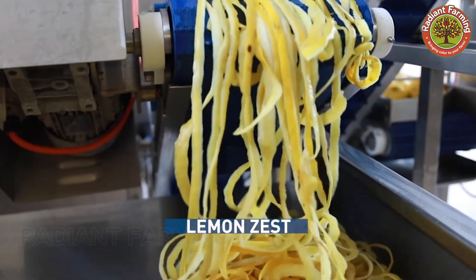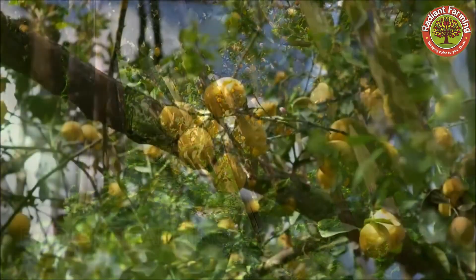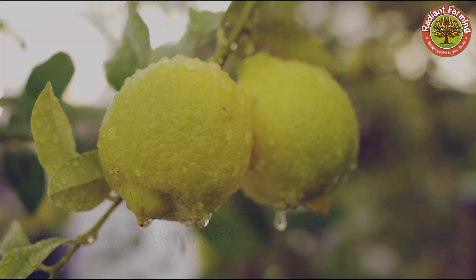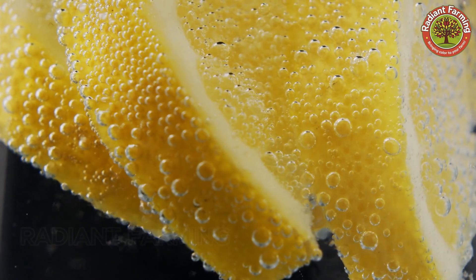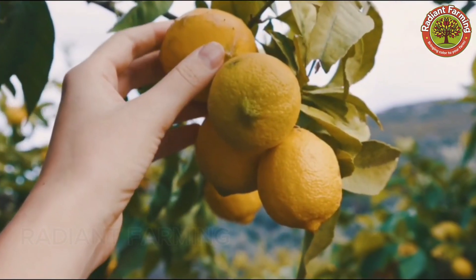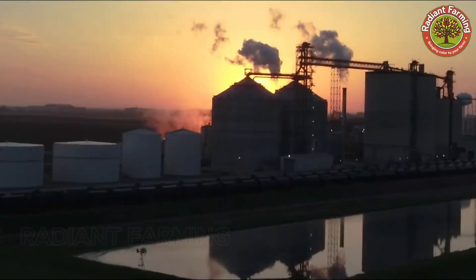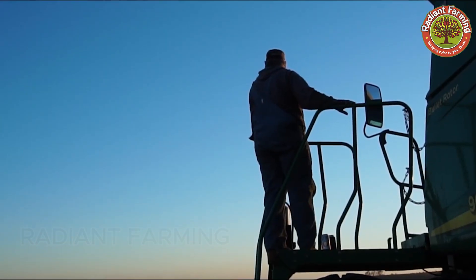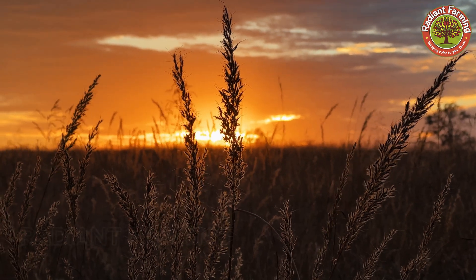Interestingly, lemons can be stored in the refrigerator for up to four weeks while maintaining their freshness and nutritional value. Lemon trees can grow up to 20 feet tall and live for more than 50 years if well cared for. Lemons are not just fruit — they are a natural treasure, providing invaluable benefits. Each lemon undergoes a journey full of dedication, skill, and commitment from the growers. Thank you for watching, and don't forget to join us in the next video.